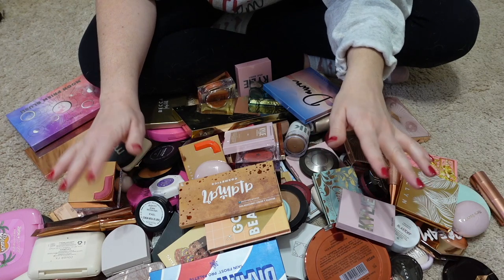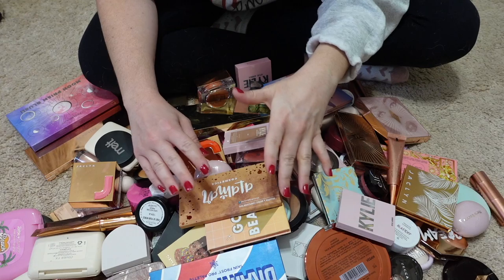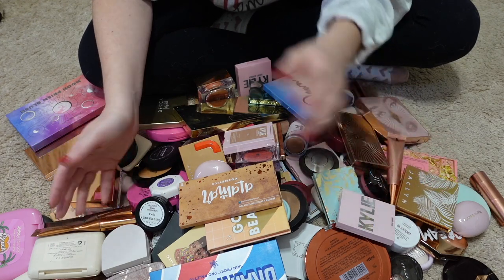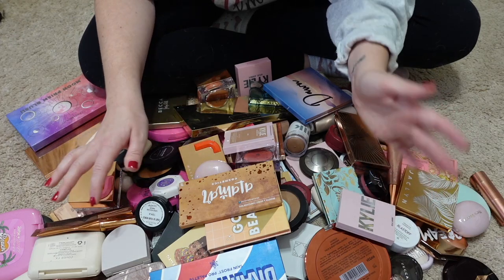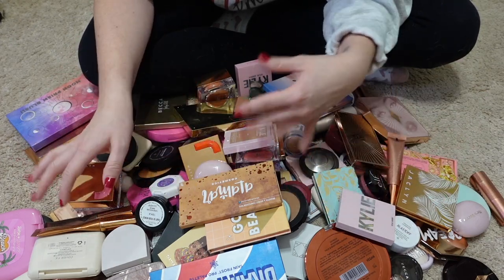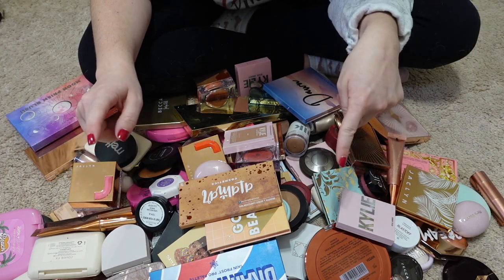So we have quite a bit to go through. I'm going to be pretty quick with this because I want to get it done. I won't go into as much explanation as to why I'm not keeping things as I did with the eyeshadow palette declutter. If you haven't seen that video, I'll have the link down below.